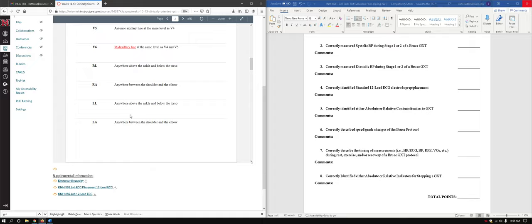Absolute or relative contraindications to graded exercise testing are reasons not to do a test on somebody — you can find them in your book. We're considering starting a test and looking at patient history to see if they have any contraindications: do they or don't they, are we good to start? That sort of thing.